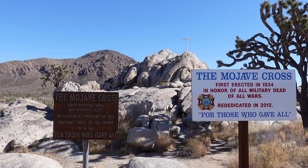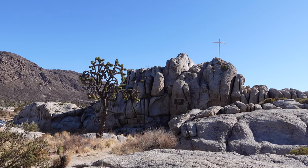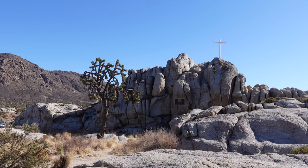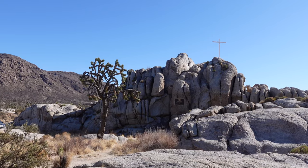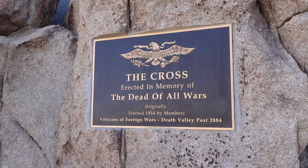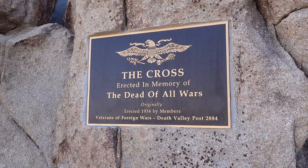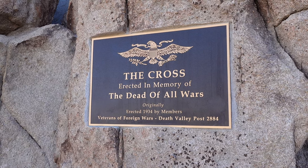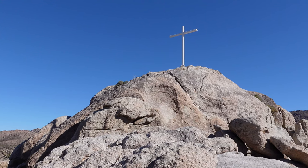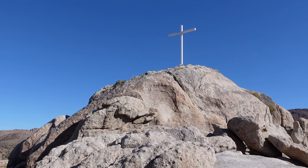In 1934, J. Riley Bembry and some of his fellow World War I veterans — many of whom were sent to the high desert for their lung disease from gas during the war — erected the Mojave Desert Veterans Memorial Cross atop Sunrise Rock. Despite starting out as a World War I memorial, it was eventually dedicated to the dead of all wars. Much like Mount Soledad in San Diego, which we did a video on previously, the cross gained national attention in 2001 when a lawsuit was filed over the cross being on public lands. The case went all the way to the Supreme Court, and in 2010 they ruled the cross could stay as the land had been transferred to the Veterans of Foreign Wars.